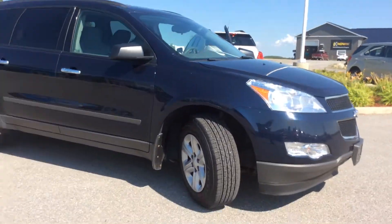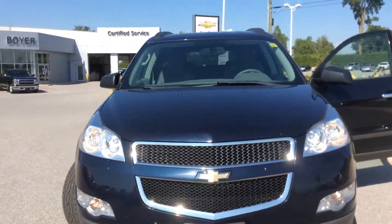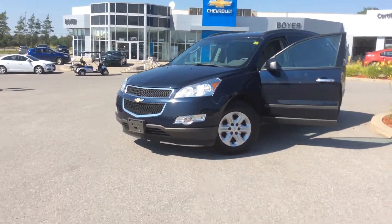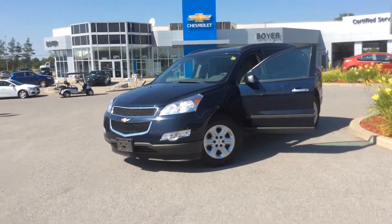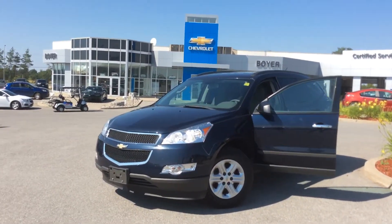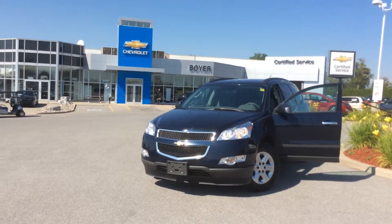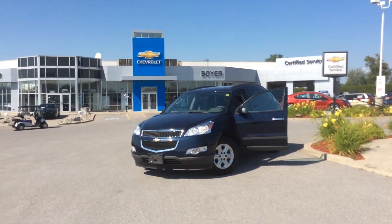Lots of cool stuff in this one and it's in great condition. Again, it's a certified pre-owned Chevrolet Traverse All-Wheel Drive, a 2011, here at Boyer Chevrolet in Lindsay. This one won't last long on our lot — if you see anything you like online, make sure you jump on it. Our inventory changes all the time. Better yet, come visit us. It's worth a drive to Highway 7 and 35. Come see everything that the certified pre-owned lineup and the Boyer Difference can do for you.